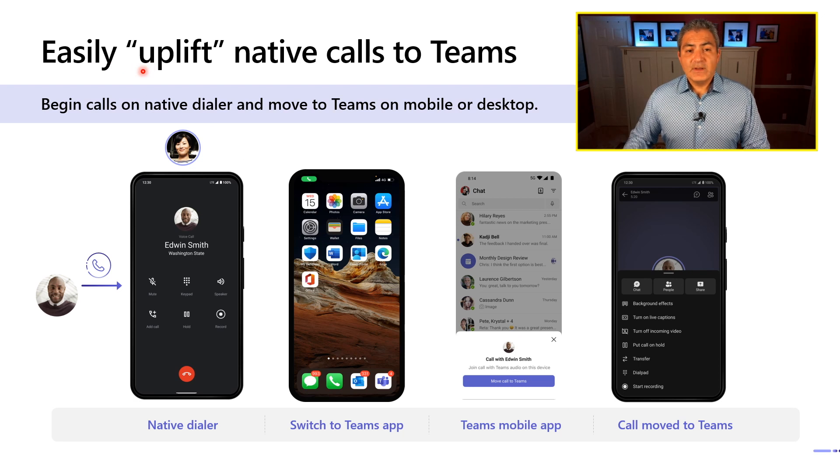There's also a very easy Uplift feature: if you initially get your call on a native dialer like your iPhone, you can switch it to the Teams app by launching Teams, where you're greeted with 'Move calls to Teams.' You would do this if you want a video call, want to add additional participants, or want to share a document — a variety of reasons to make that switch.